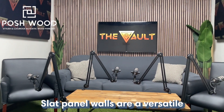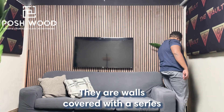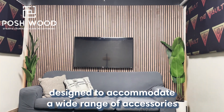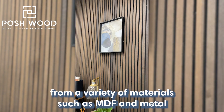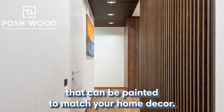Slat panel walls are a versatile and practical storage solution for any space. They are walls covered with a series of evenly spaced grooves or slots designed to accommodate a wide range of accessories such as hooks, shelves, and baskets. They are made from a variety of materials such as MDF and metal and come in various textures and colors that can be painted to match your home decor.